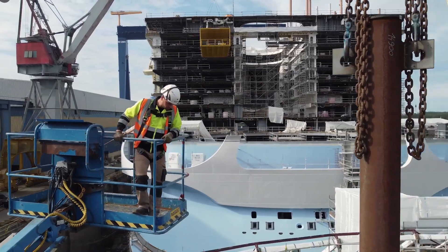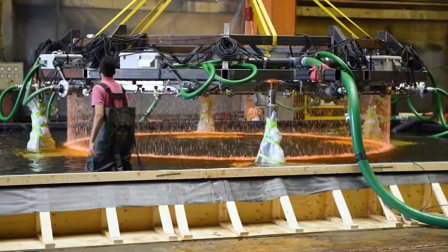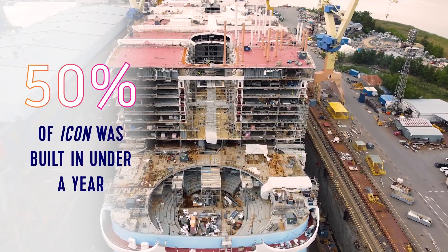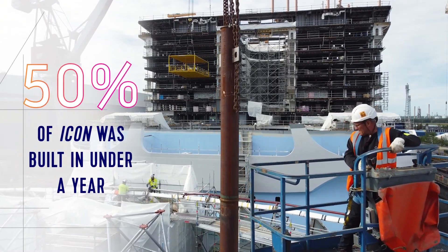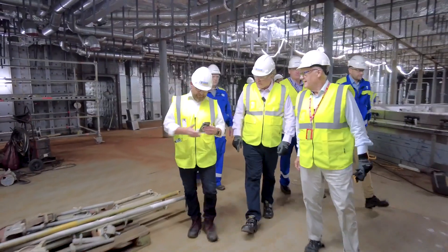We are in the most rewarding phase of the building. The ship is now physically growing. We have 3,000 people working on the ship every day at the moment, so every week the ship is progressing in a very substantial way. And we can see that the dreaming and the work that we have been doing for five years now is really coming to a reality.